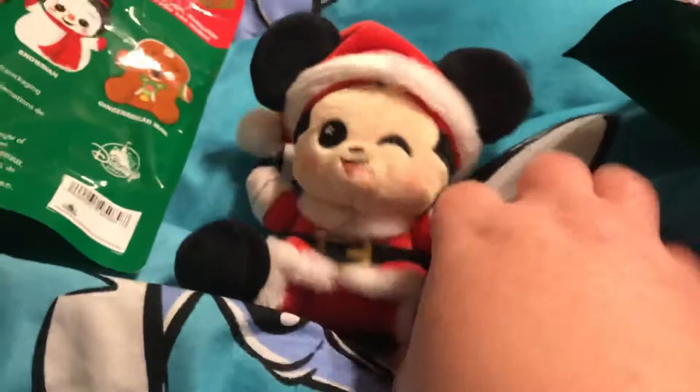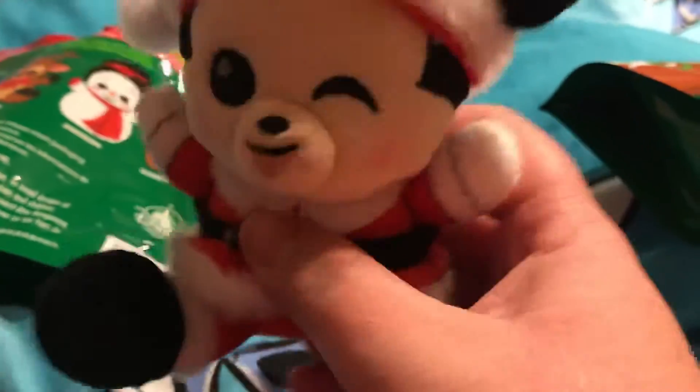I'm hoping we get a Mickey for sure. So let's open this one. Oh, we got Mickey! Yay guys, we got Mickey. Look how cute — look at the eyes, so cute.